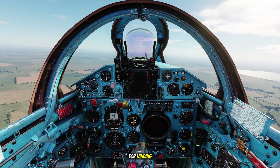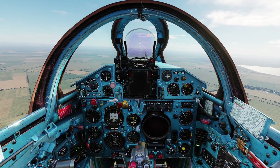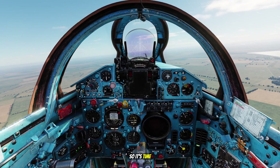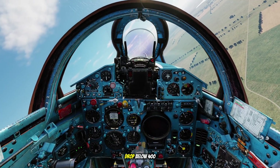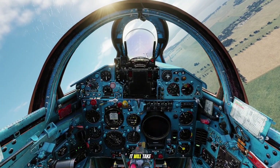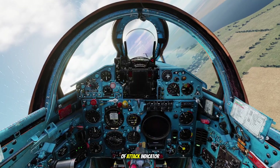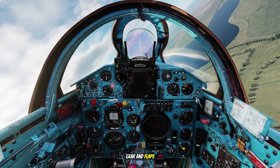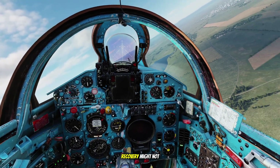I directly join the downwind leg for landing. Now we're approaching 45 degrees to the runway, so it's time to start the base turn. Always maintain the correct speed — don't let it drop below 400 kilometers per hour during this phase. If it does, it will take extra time and effort to regain. Keep an eye on the angle of attack indicator and notice how it changes. Now that we've extended the landing gear and flaps, the aircraft is more vulnerable. Our altitude is also low, so if we were to stall here, recovery might not be guaranteed.